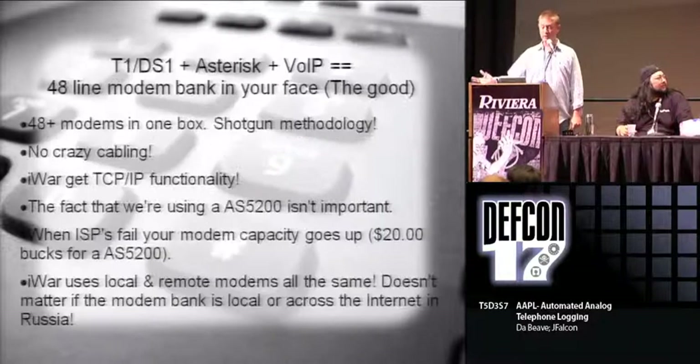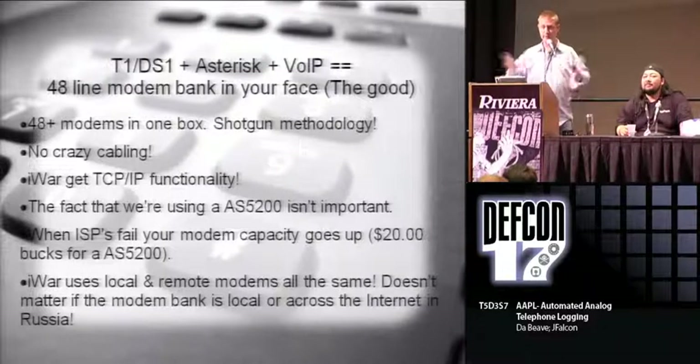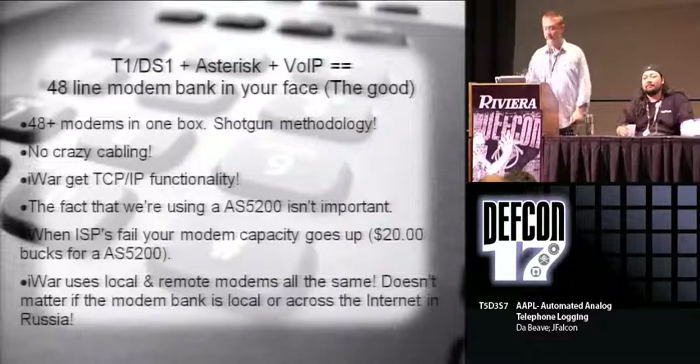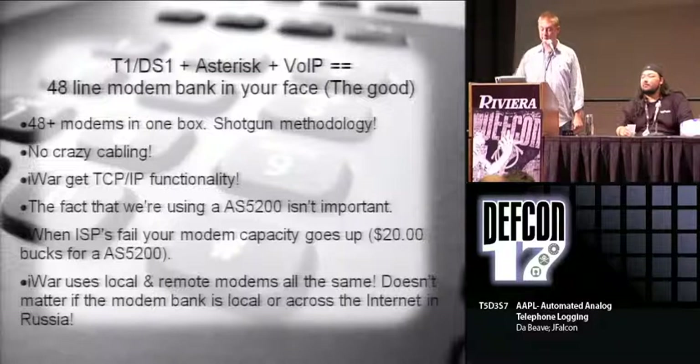So 48 modems, kind of fun - no cabling. Have you ever tried to wire 48 stand-alone modems? It's kind of like a big screw. These little boxes are nice. And it doesn't have to be the AS5200 - it could be any kind of network-based device, like Ascend Pipelines or Livingston Portmaster. These things are dirt cheap, like 20 bucks off eBay.